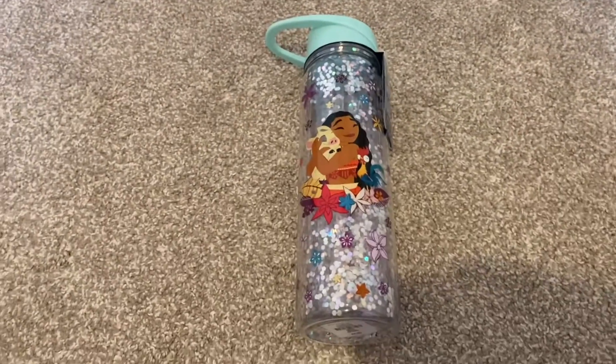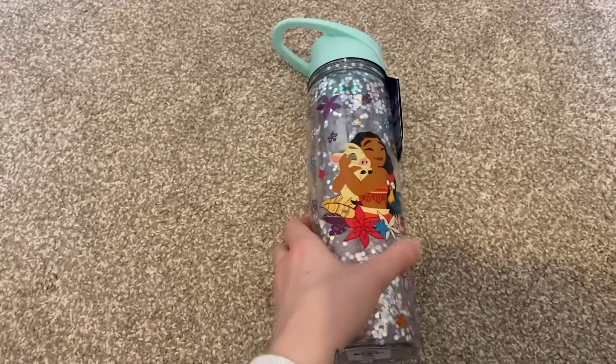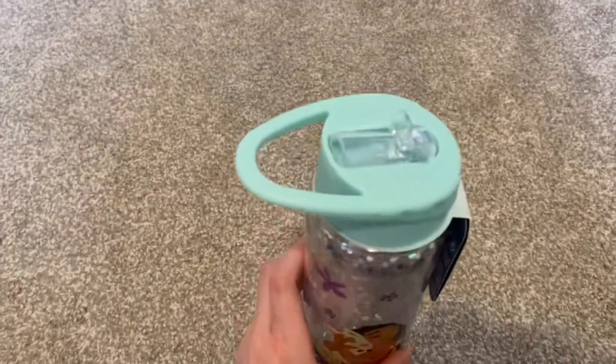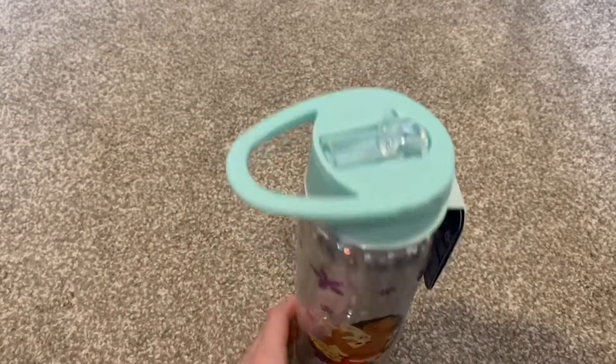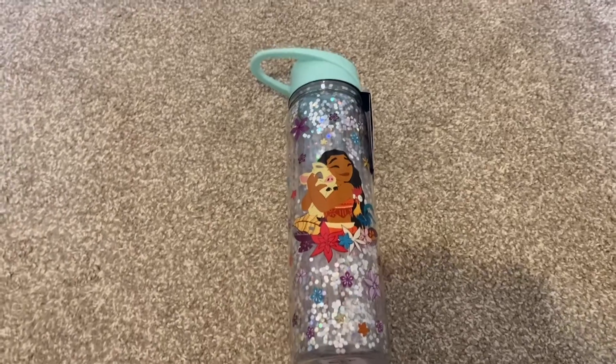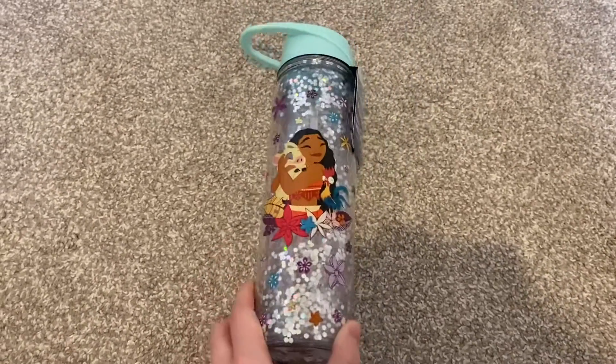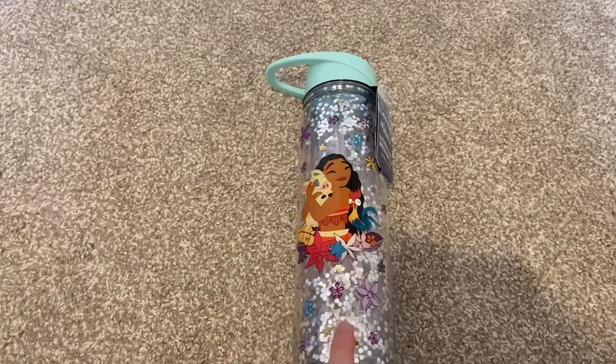Another thing we tend to go through really quickly is water bottles, so I managed to find this Moana one. I don't tend to see too much Moana branding anywhere, but Moana is actually one of our favorite films — one of my daughter's favorites and one of mine too. It's just a big water bottle and this one was £5.